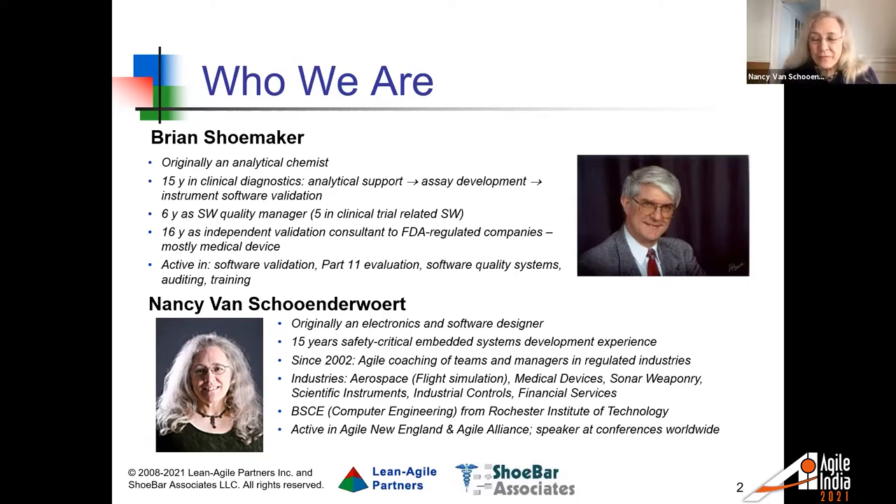I'm Nancy Vanshoen-Wert. I worked originally as a designer of electronics and software, for industrial applications — originally flight simulations for commercial and military aircraft. I've also worked in factory automation, medical devices, and some defense work. For over 15 years, I've worked in safety-critical applications involving both hardware and software. In the late 1990s and early 2000s, many Agile practices were beginning to surface before Agile had a name, and I began using those with teams — I was really impressed with how effective they are for both hardware and software.